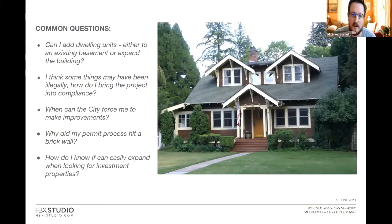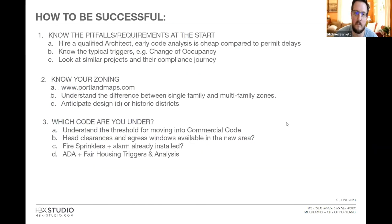When I work with a lot of clients, I get pretty typical questions: Can I add dwelling units to this project? The previous owner did some questionable things — I think there are illegal conditions, what do I do? Or I'm afraid to talk to the city because they might force me into improvements. Why did my building permit hit a wall? Why do I have to go into design review? I'll give you tips on what to look for and common pitfalls, covering zoning, code, and how to navigate the process.